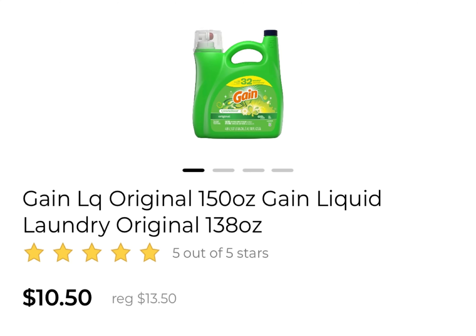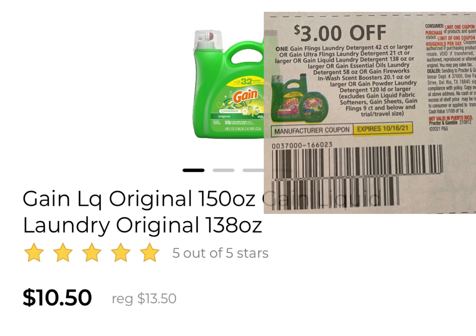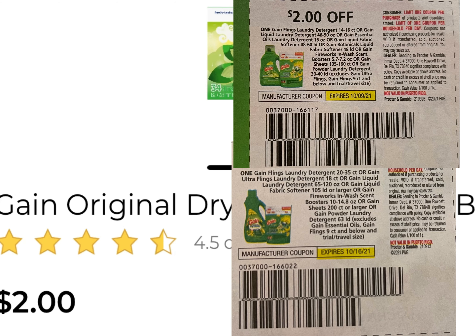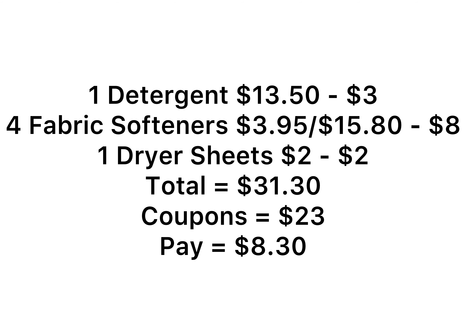Deal number five — my last deal: pick up one Gain liquid at $13.50 and use the $3 coupon. Pick up four products at $3.95 each — I'm showing fabric softener but you can pick up whatever you want — and use the $2 off Gain coupons. Pick up one dryer sheets and use one of the $2 Gain coupons, so you're using five $2 coupons total. Everything is $31.30. Your $5 off $25 and $5 off $30 Gain come off, plus five $2 Gain coupons — if you have a $3 coupon you can use that or the $3 digital. We have $23 in coupons leaving you to pay just $8.30 for everything.